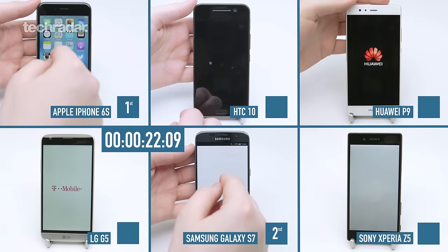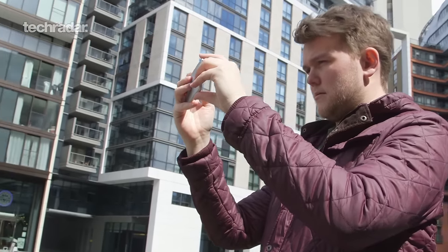Hello YouTube, my name's James. I'm here today with Gareth and John and we're here for our final part of our ultimate smartphone test. We've already tested camera, battery, and speed, and today we're going to have a look at those videos, have a look at some of your comments, and see what you thought, and do a breakdown of what we thought was the ultimate smartphone from that test.